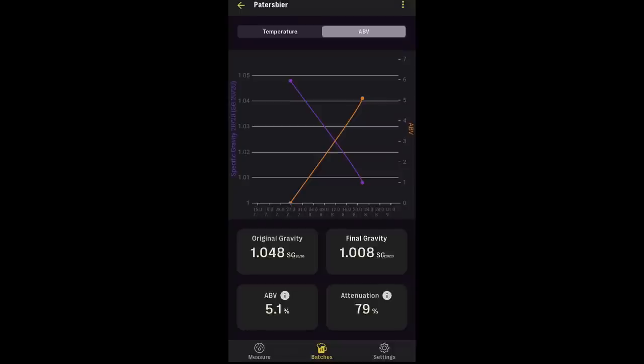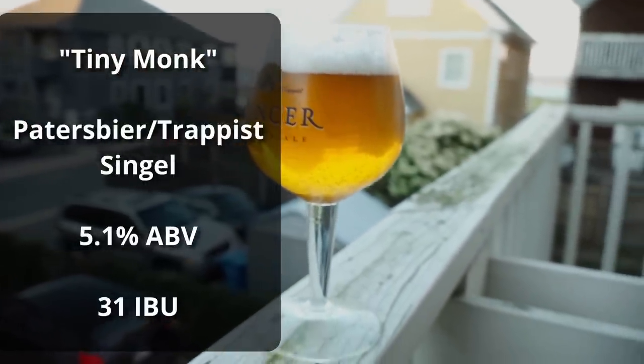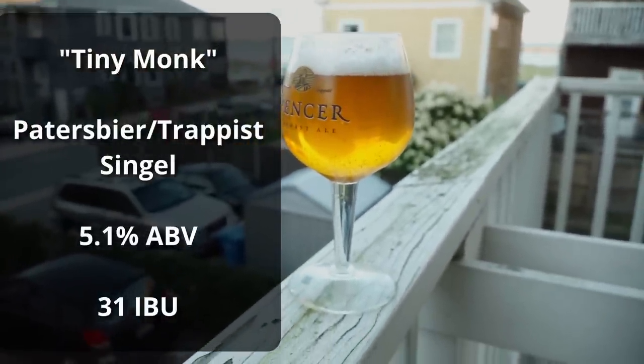The fermentation was completed relatively quickly, but I was actually away from home for several weeks, and this beer ended up sitting in the fermenter for pretty much an entire month before I was able to keg it. It reached a max of about 78°F just due to the natural heat of fermentation, and was probably done in about a week. I saw a final gravity of 1.008 when I kegged, giving an apparent attenuation of 79%. The beer is called Tiny Monk, and it comes in at 5.1% ABV and 31 IBUs.